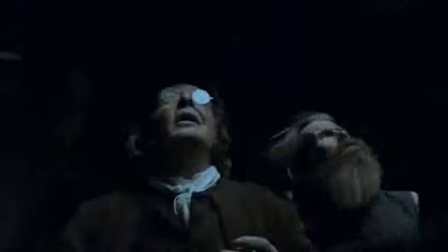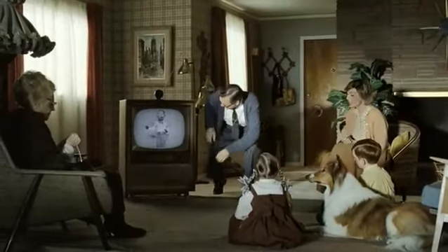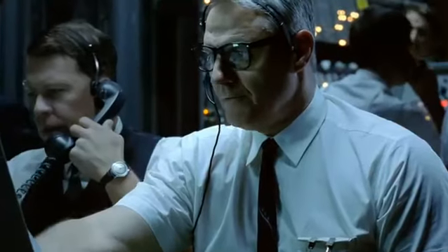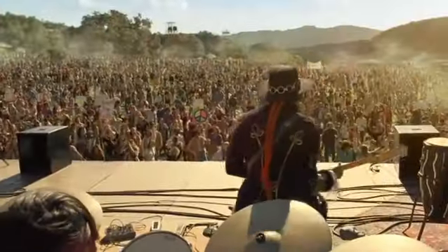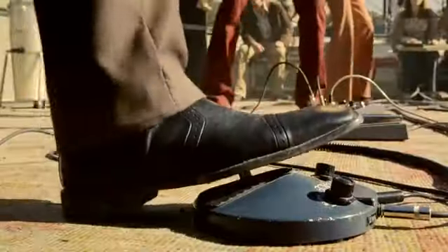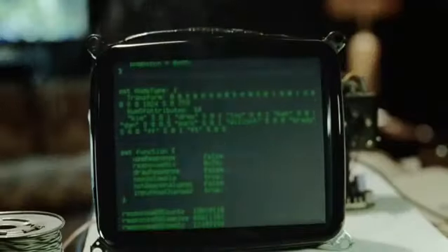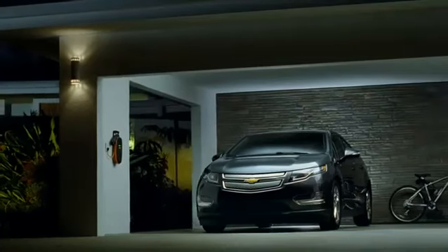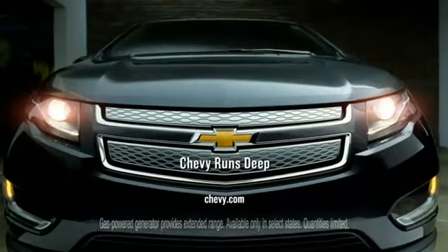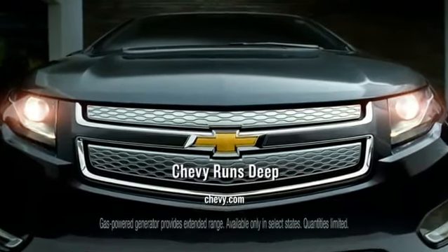Sometimes history is made in the sky, in a lab, in a living room, on a launch pad, on a stage, in a garage. And now, at the end of a power cord — introducing the extended range electric Bolt from Chevrolet.